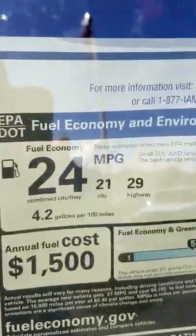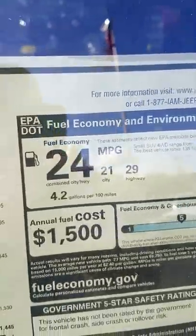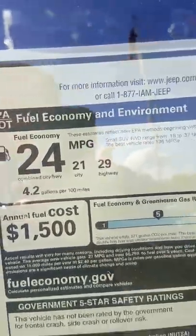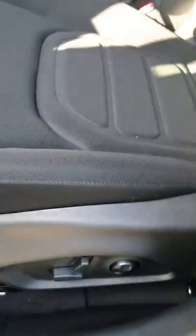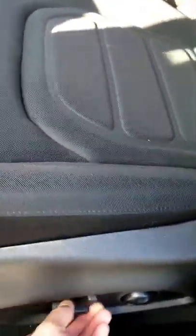That is the fuel mileage there — you can see 21 and 29 depending on your drive, maybe a little less or a little bit more; that is on average. You do have electronically adjusted seats with forward, back, and tilt controls, plus lumbar support. They have a cool print on them.